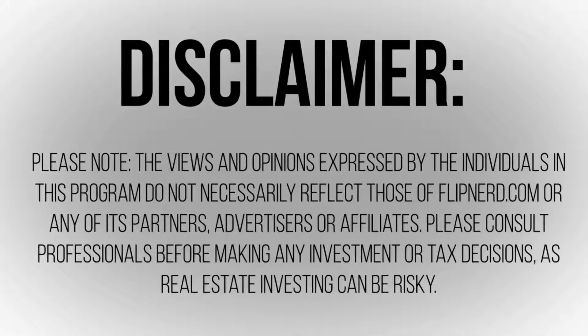Please note: the views and opinions expressed by the individuals in this program do not necessarily reflect those of FlipNerd.com or any of its partners, advertisers, or affiliates. Please consult professionals before making any investment or tax decisions, as real estate investing can be risky.